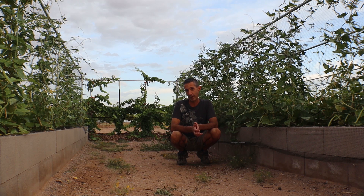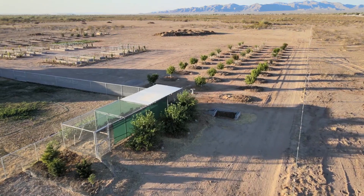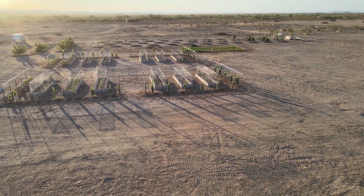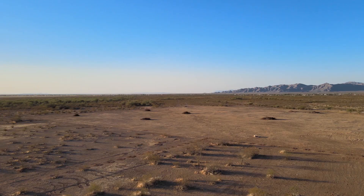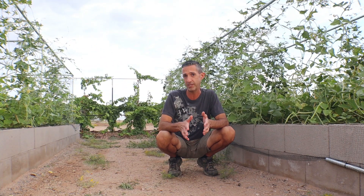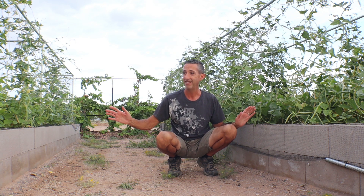Today we're talking about our favorite cover crop here in the desert. This is Dwayne with Edge of Nowhere Farm, coming to you at the end of August, early in the morning in 2021. We wanted to focus on one plant in particular that we've been very impressed by this summer in Arizona — and that's cowpeas, which is actually what I'm surrounded by here.